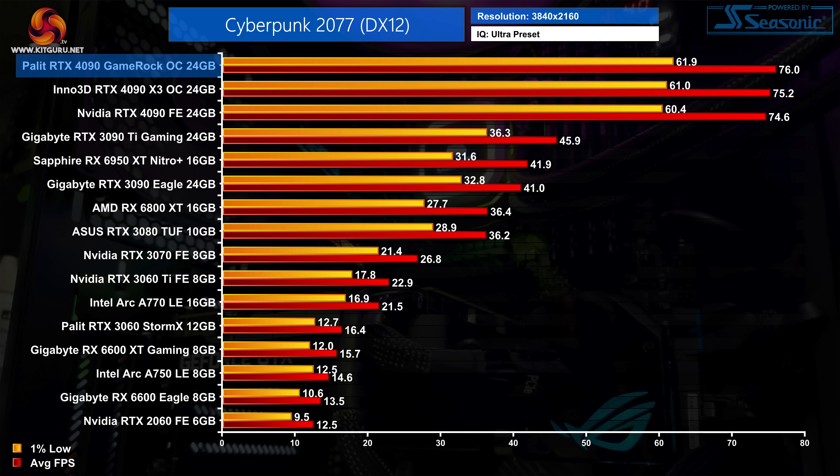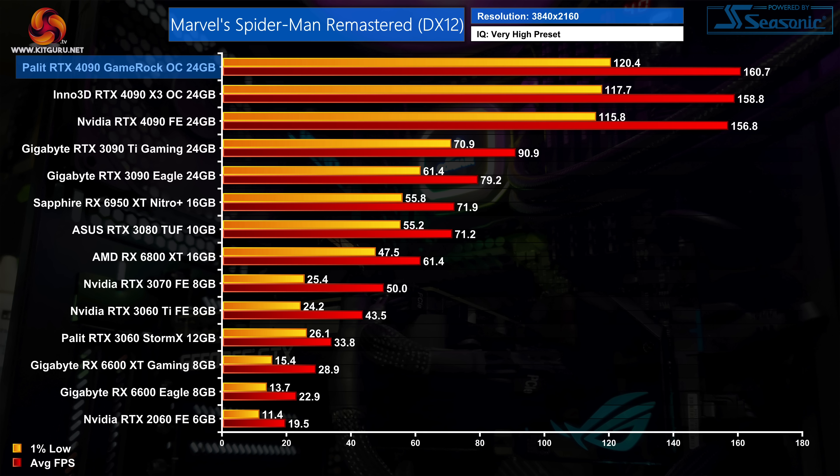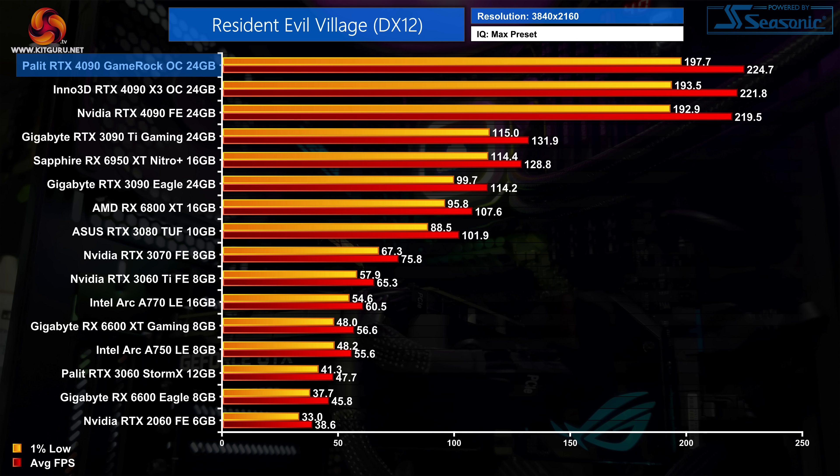Rolling the game benchmarks — performance was only 2% better than the Nvidia Founders Edition at most, so we're talking a maximum of a 3–4 FPS difference. It really is nothing you'd notice when actually playing these games, which is why we don't focus too much on game testing for our AIB reviews, instead taking a closer look at thermals, noise levels, and overclocking.